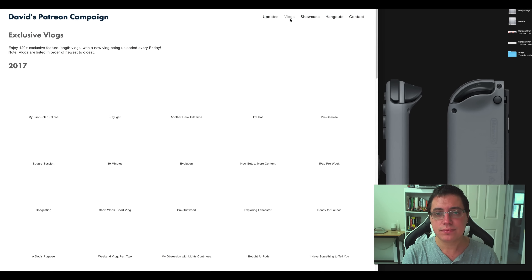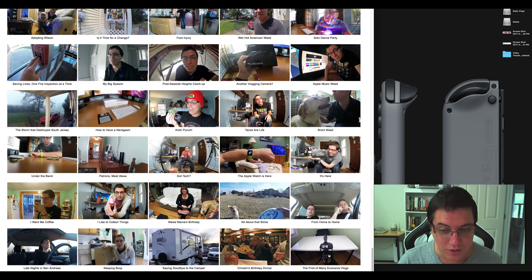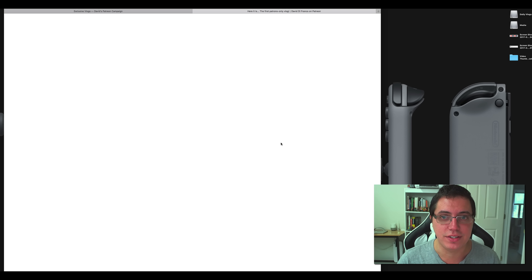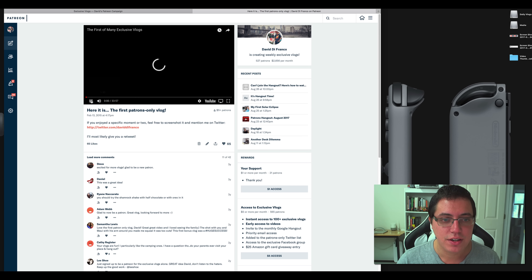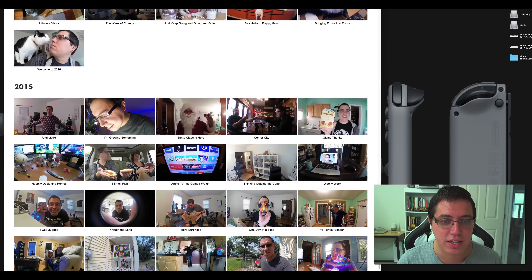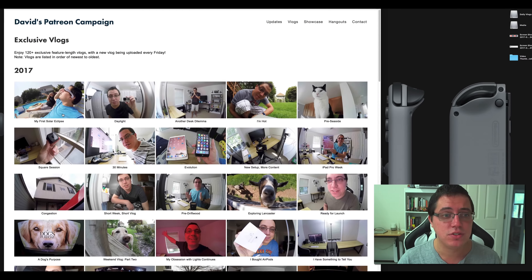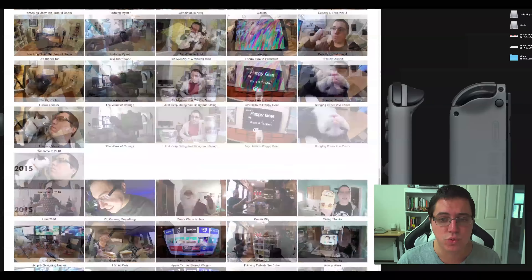Going to vlogs — exactly what you'd expect. Every single exclusive vlog I have ever published. For my first one, let's open it for fun and see how long it was. February 13th, 2015 — 33 minutes. Nowadays that's short; each vlog is usually at least an hour long. But yes, that was back in 2015, and as you can see they're all organized from newest to oldest. So the newest vlog is at the very top, going all the way down to 2015.